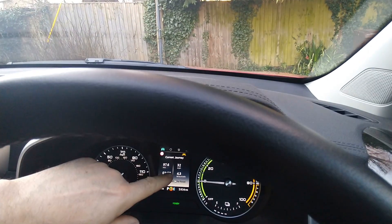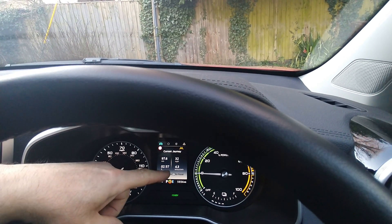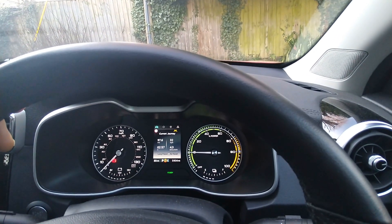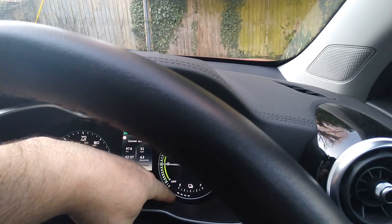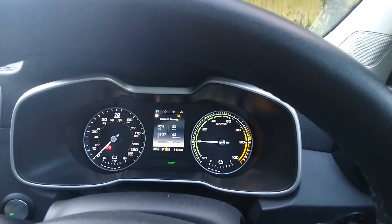I've just driven 98 miles, it's taken me three hours, and I averaged 4.3 miles per kilowatt hour. As you can see, the battery is roughly at 50% and we've got 80 miles left on the range estimate.